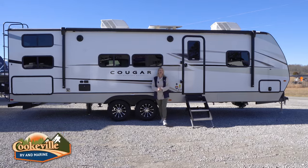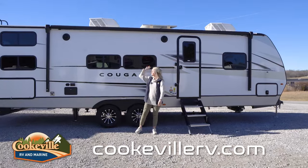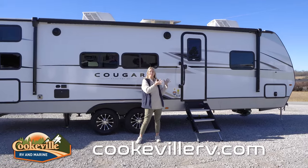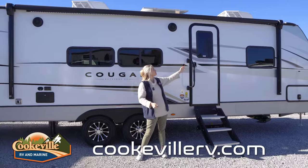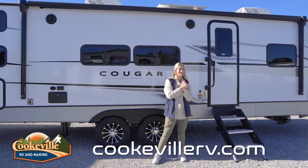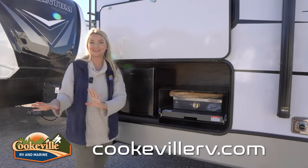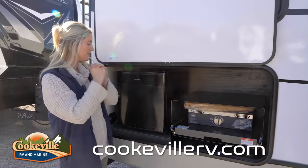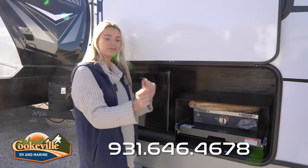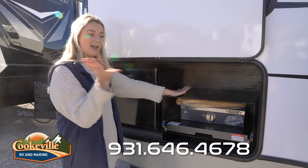Starting out with the outdoor entertainment side, we do have our entryway door with a very sturdy set of stairs. You have an awning that extends over your door, so if you're having some bad weather you don't have to worry about getting wet. We also have a very bright LED strip that goes all the way down that awning, indoor/outdoor speakers, and on the back we have an outdoor kitchen — perfect if you're wanting to hang out as a family and make some food. There's a small fridge back here for beverages and a Capital griddle for burgers, hot dogs, or s'mores.